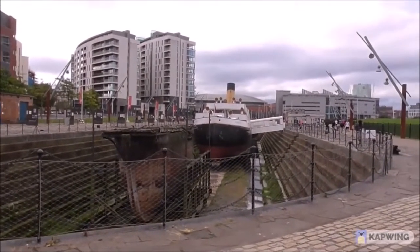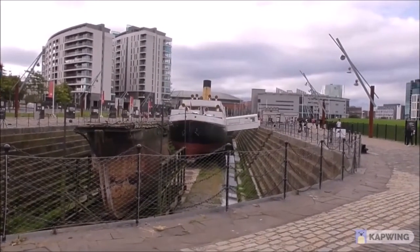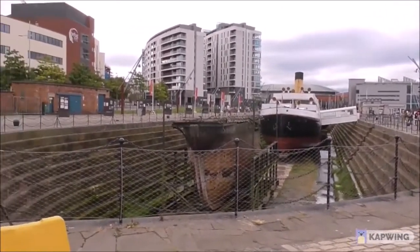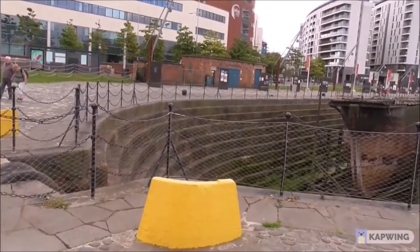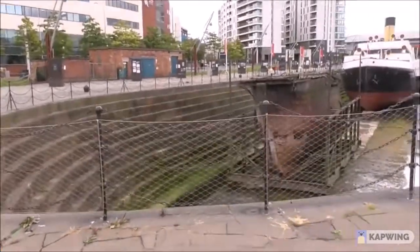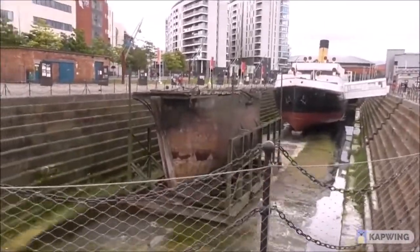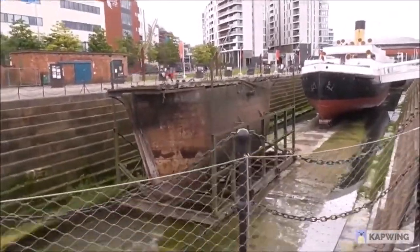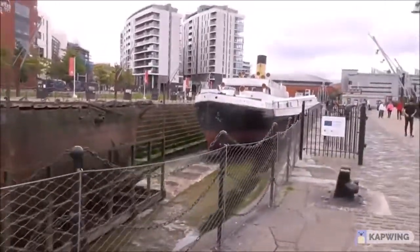This is the Nomadic. This was the tender used in Cherbourg Harbour to ferry first and second class passengers out to the Titanic, as well as the Olympic, which was built in Belfast. And this is the Hamilton Graving Dock. This is all authentic. This strange object right at the end here is a Caisson gate that was put over the end of this dock and secured it so that water could be pumped in.